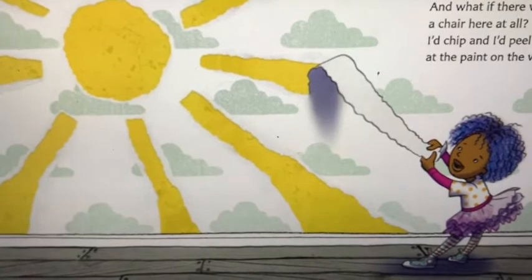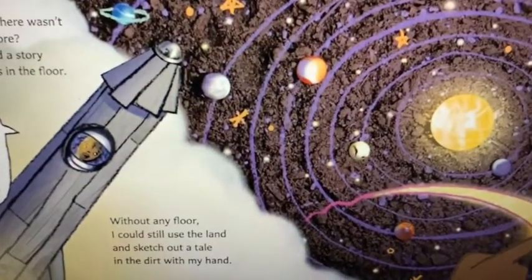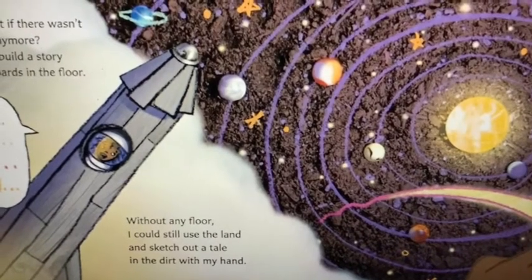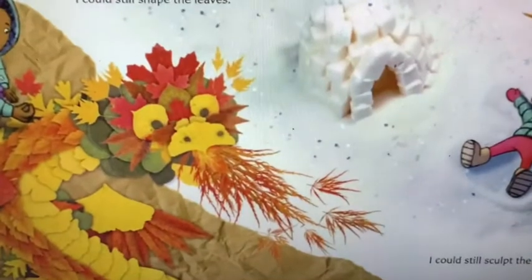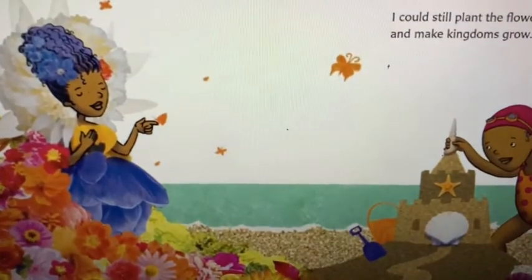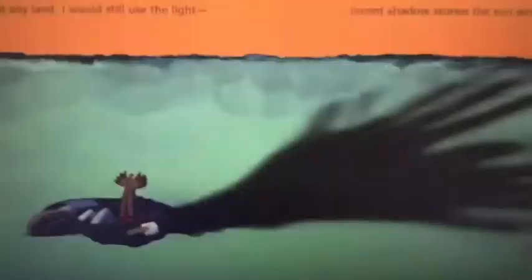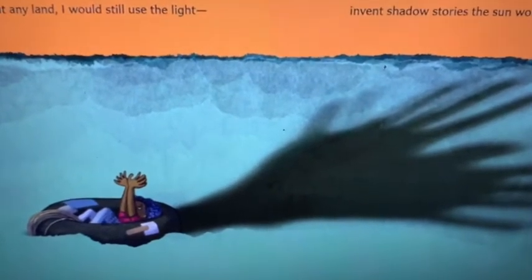And what if that paper was no longer there? I'd chisel the table and then carve the chair. And what if there wasn't a chair here at all? I'd chip and I'd peel at the paint on the wall. And what if there wasn't a wall anymore? I might build a story from boards in the floor. Without any floor, I could still use the land and sketch out a tale in the dirt with my hand. I could still shape the leaves. I could still sculpt the snow. I could still plant the flowers and make kingdoms grow. Without any land, I would still use the light — in shadow stories, the sun would ignite.